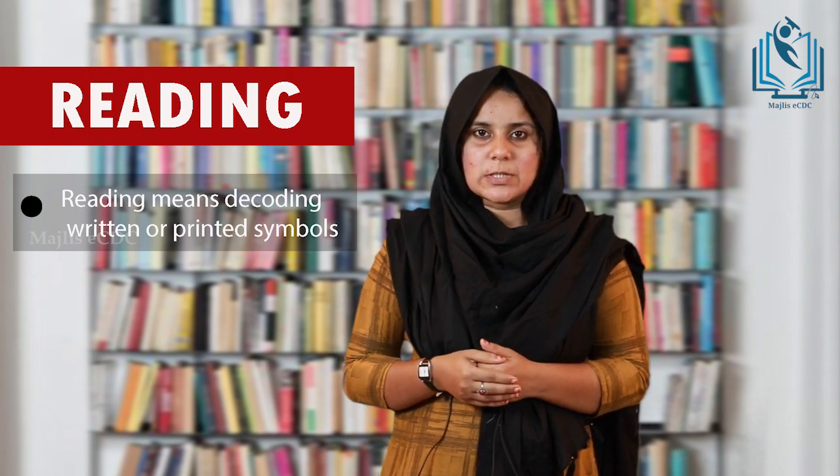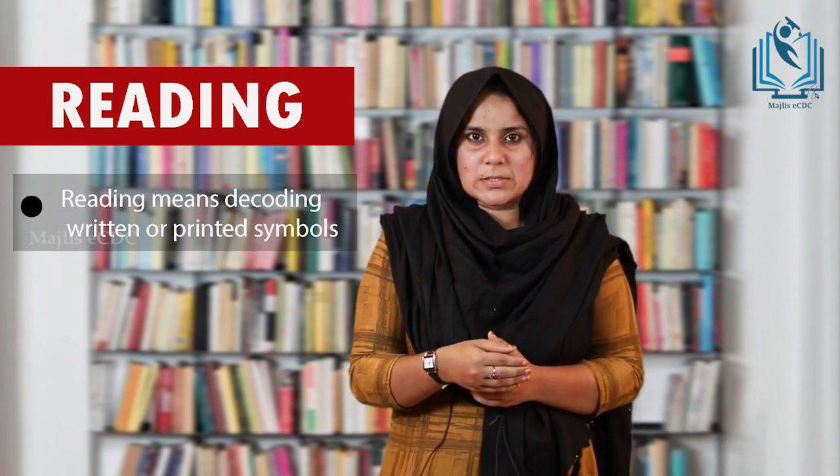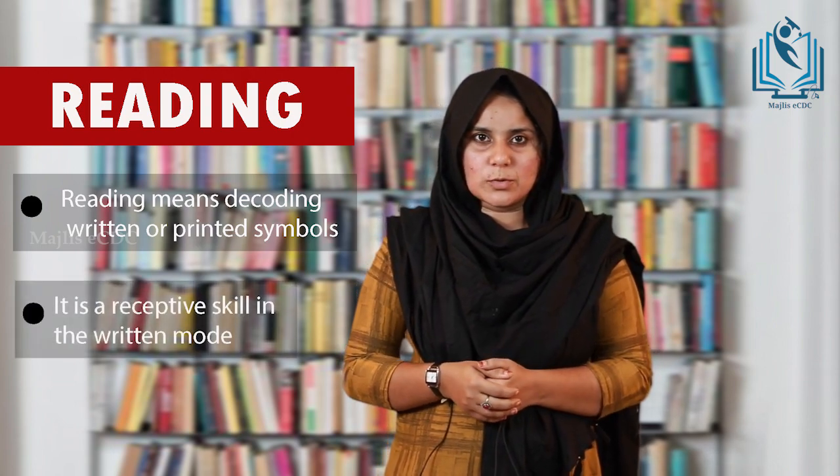Among the four macro skills of learning, reading plays a vital role. Reading assumes a greater significance as it is the foundation of learning a second language or a foreign language. Reading means decoding the printed or written material. In other words, reading is a process of looking into a written material or a printed text and converting it into an audible sound. Reading is a receptive skill in a written mode.